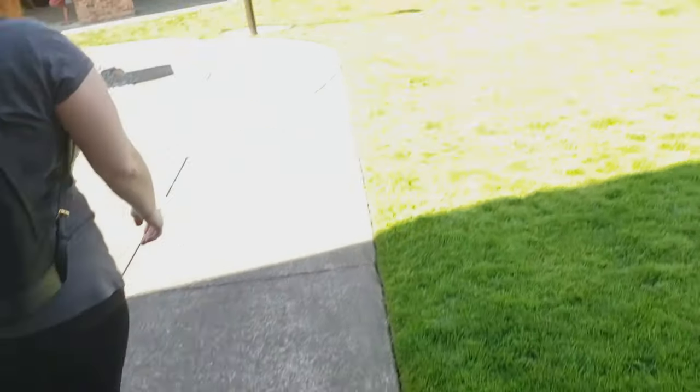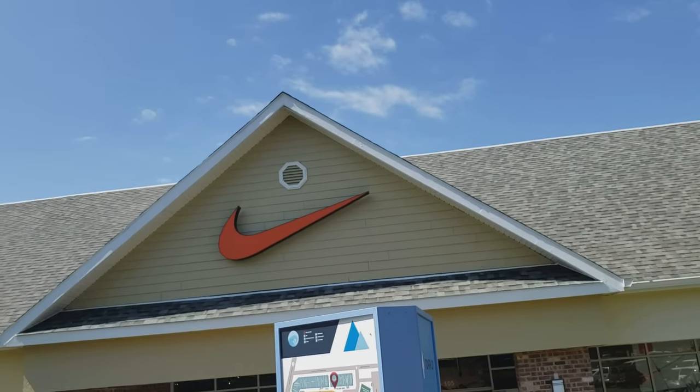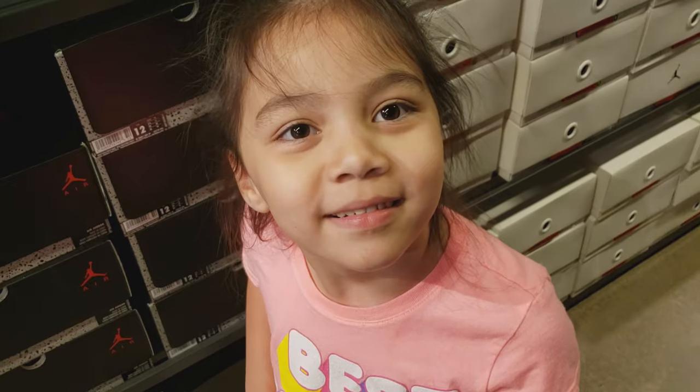We are here at the Lincoln City outlet — we're here at Nike. Like I told you guys, 30% off. Let's go inside and see what they got. I got Milly here with me.